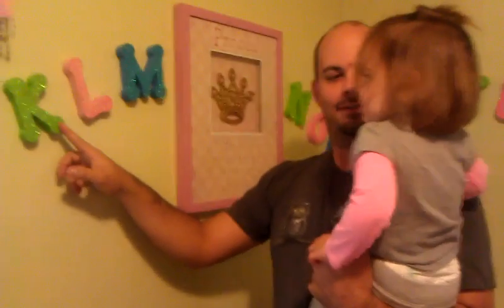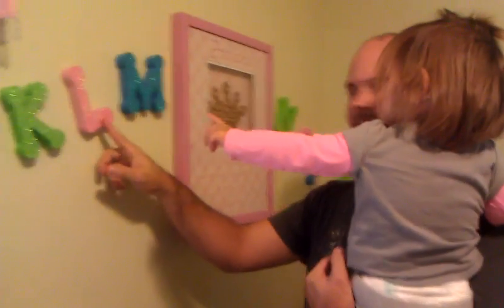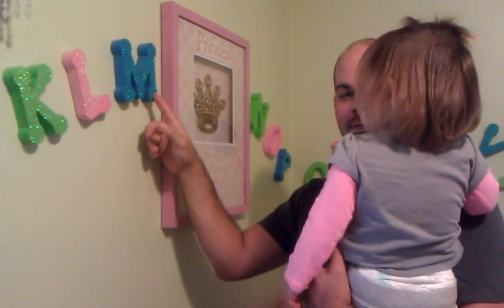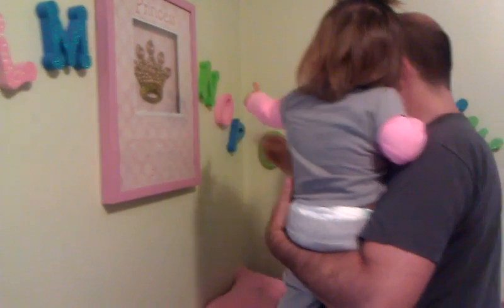How about this one? K. L, O. What's that one? M. Very good. How about this one? N. N. Okay.